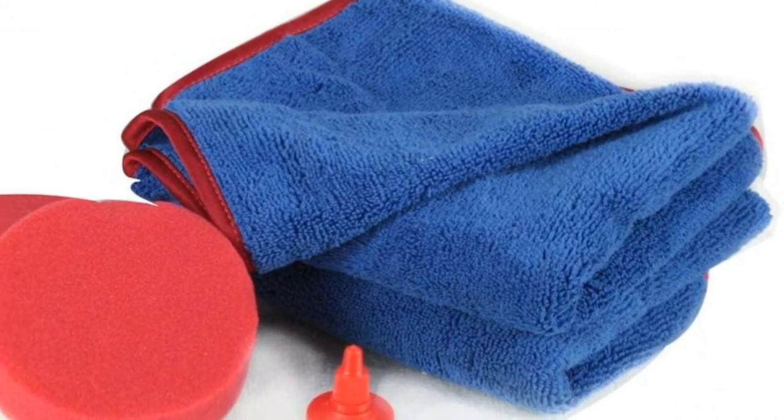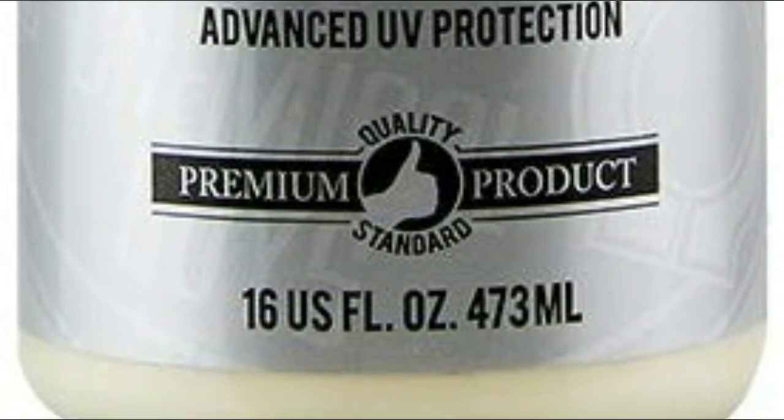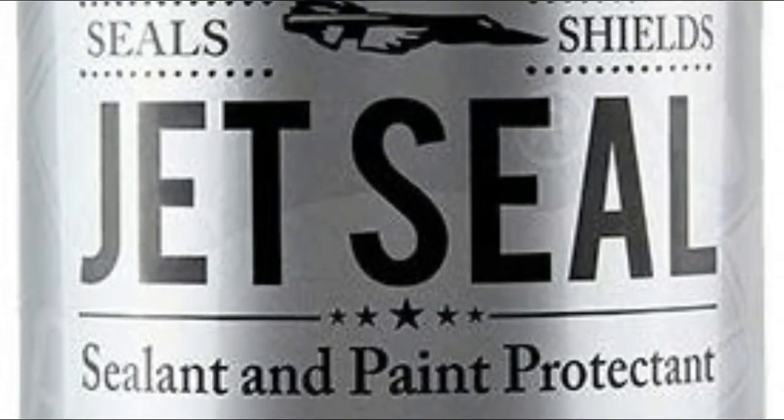Includes 2 — 24-inch x 16-inch Fluffer Ultra Plush Super Soft Microfiber Towels. Fast and easy to use, works on all painted surfaces, wheels, and even glass.